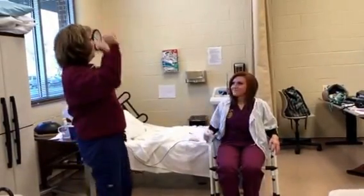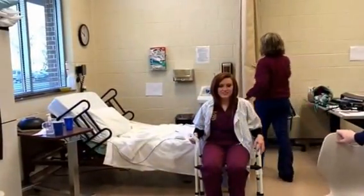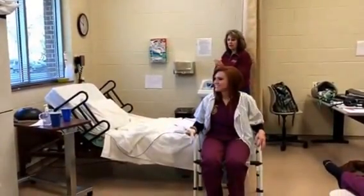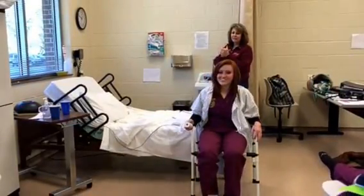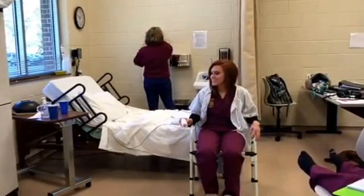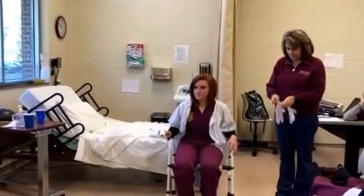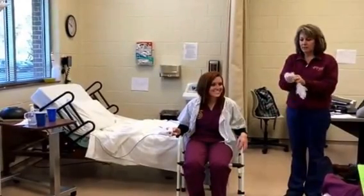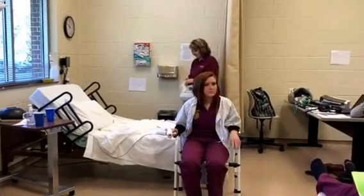When caregiver returns to the resident room, wash hands and put on gloves to assist to clean the genital area if necessary. Okay, are you finished? Were you able to clean yourself? Were you able to wipe or do you need me to wipe? Let me get some gloves on.